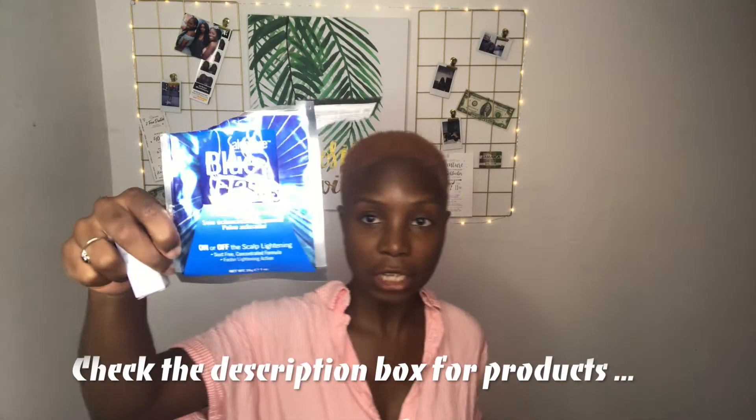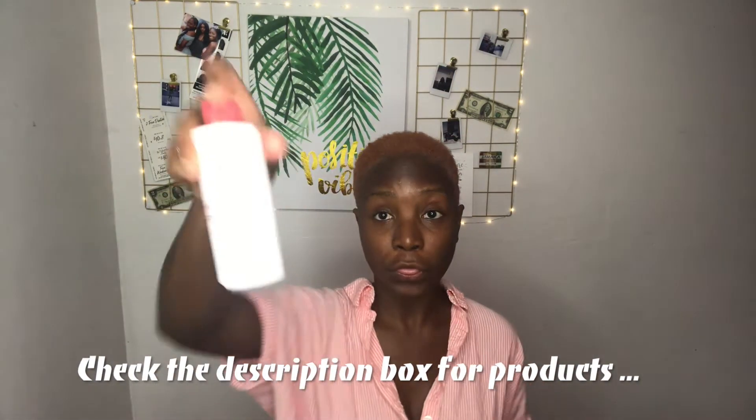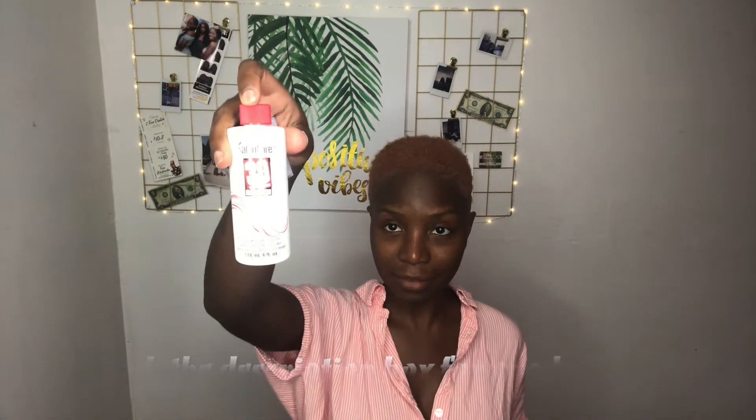So I use this blue flash bleach — it's 30 volume developer. Hopefully y'all can see that. I'm just gonna mix it up real quick. This is my first day trying to film with this ring light.